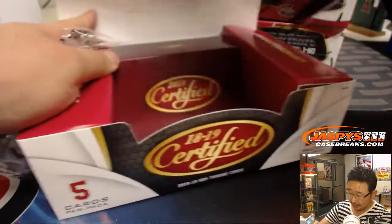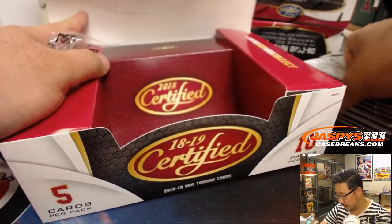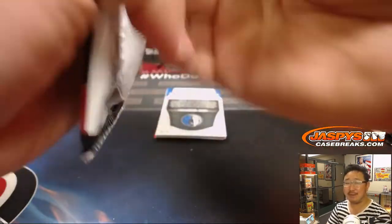Also, this is the last break where you'll be shipped all cards. From break 5 on — and it says it in the item description — no vet base. Just want to remind everybody.